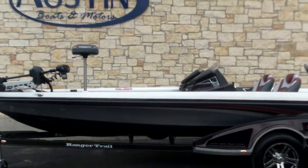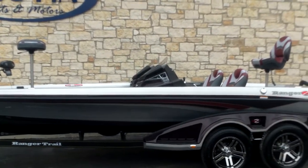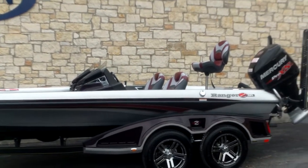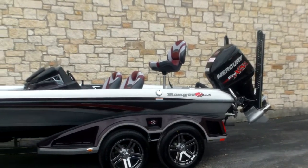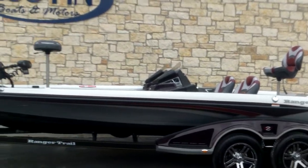Today we are going to be going over the beautiful and luxurious Ranger 521L. This is a Z-Boat. It is a Comanche and it is beautiful.